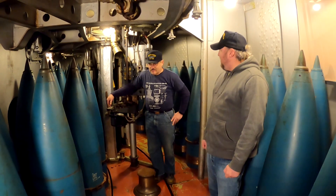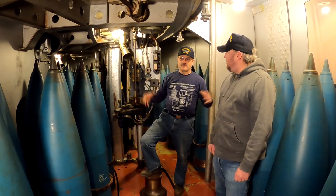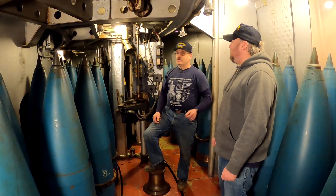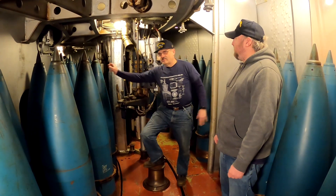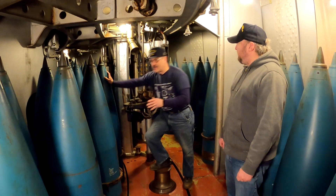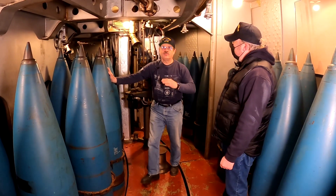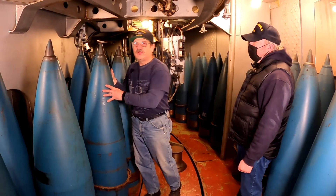Thank you, Rich. You're inside the lower projectile deck inside of turret two. You have your storage for your projectiles — they stand in position on the flat deck. You have your fixed storage here on the outside of the turret and then the rotating ring on the inside here. This rotating ring holds about 72 rounds. You don't have fixed ammunition on these ships — you have semi-fixed.